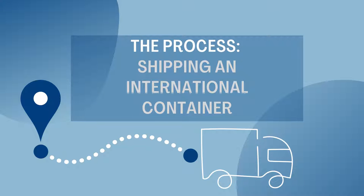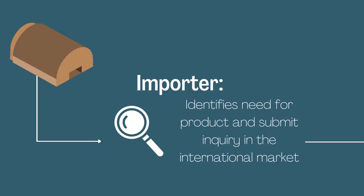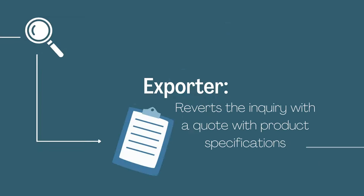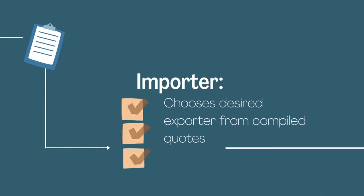The process of shipping an international container. First, an importer identifies a need for a product and submits an inquiry to the international market. Exporters revert the inquiry with a quote with product specifications. The importer then chooses a desired exporter from these compiled quotes.